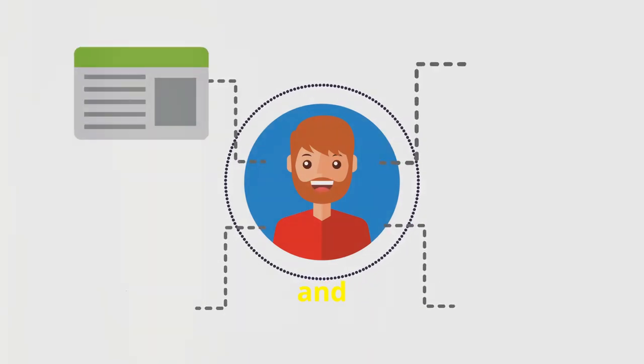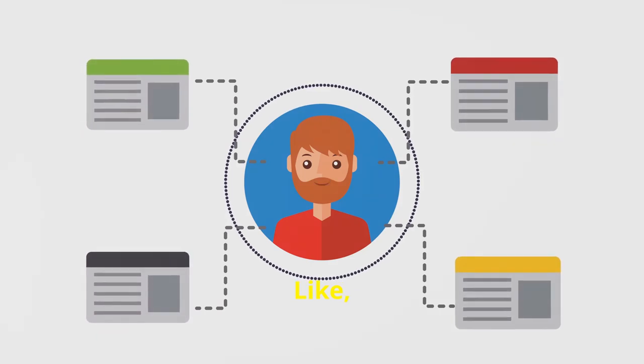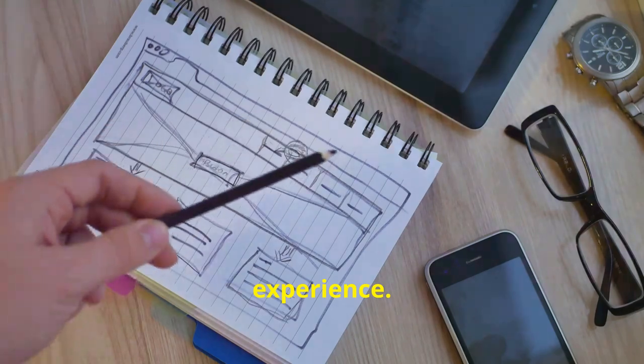High-quality images make your site look more polished, credible, and ultimately more engaging. Moving on to navigation — this one's all about user experience.